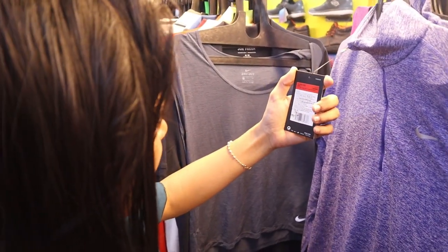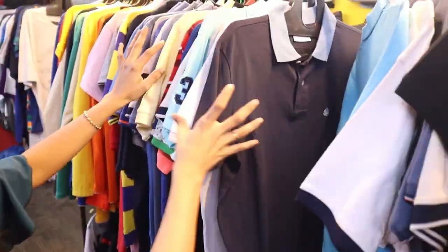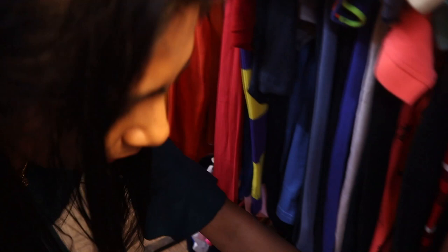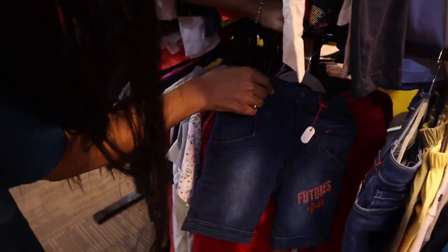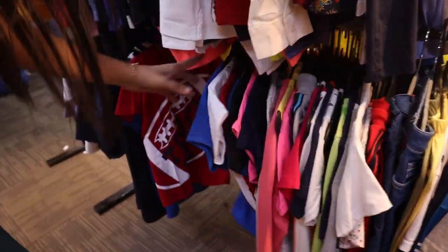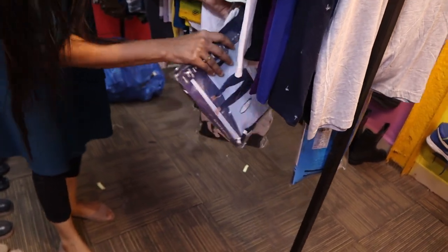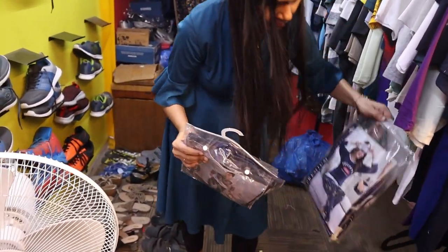From ₹499, you will get Sundar branded items — almost 10% off. You can see kids wear — track pants, t-shirts, jeans, shorts available for ₹200. You can get additional 10% off on all these t-shirts. Swimming sets available — whole set at ₹5.50 and ladies options also available.